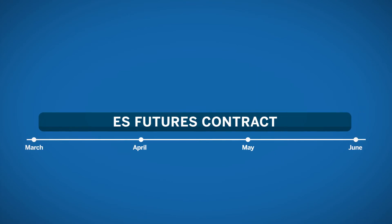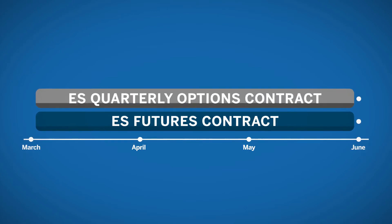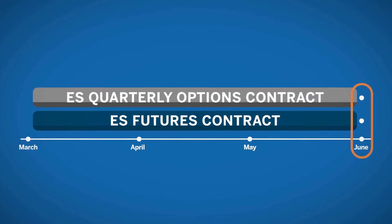Assume the E-mini S&P 500 futures contract — contract code ES — has a settlement date in June. Quarterly options contracts are offered on the E-mini S&P 500 futures contract. In this case, the June quarterly options contract would expire at the same time as the futures contract.